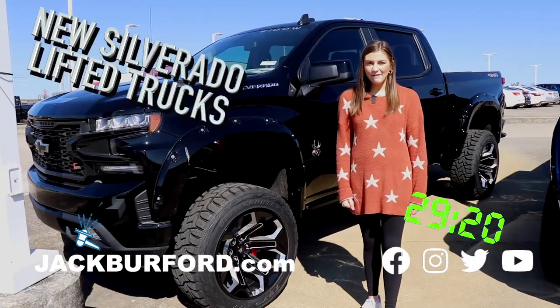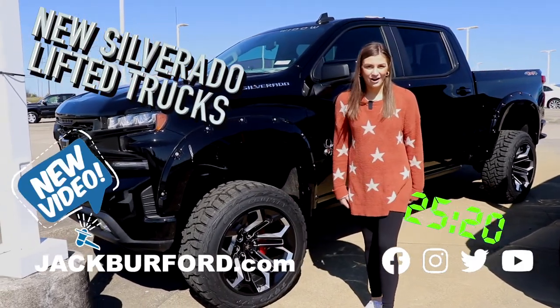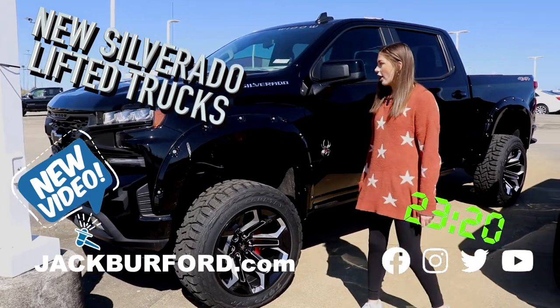Hey, why aren't you watching these 30 second walk arounds? Hey everyone, we have three great lifted Black Widow trucks. These are awesome.